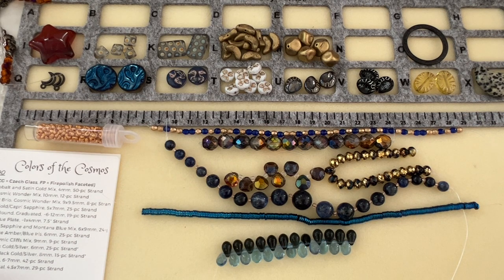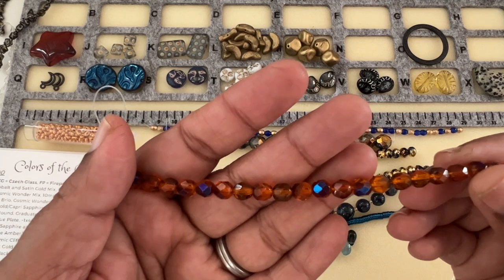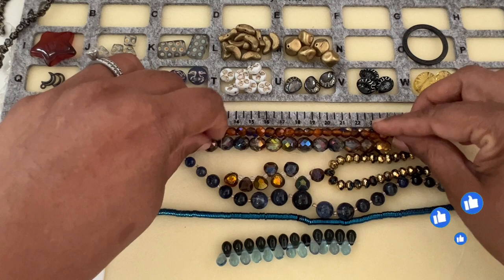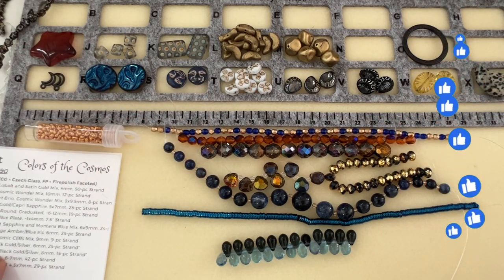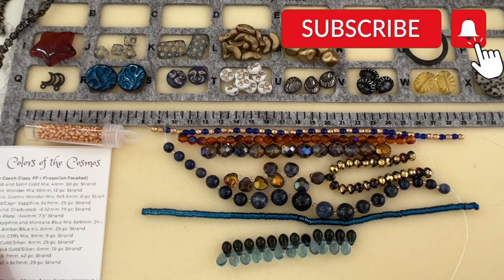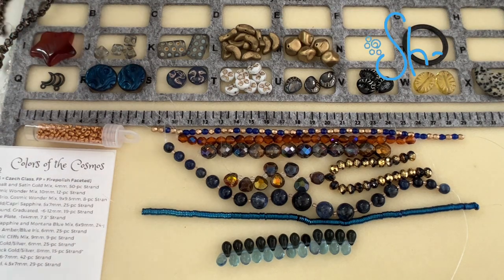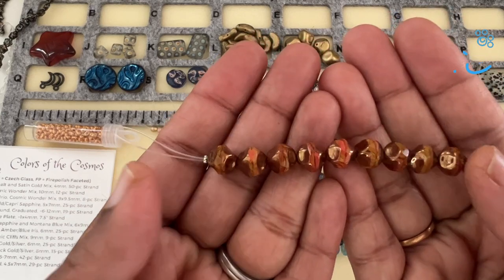Then we have Round Orange Amber Blue Iris, 6 millimeter, 25-piece strand. Oh my god — I never thought blue and orange would look good together, but that's cute! Then we have Baroque Cut Cosmic Cliffs Mix, 9 millimeter, 9-piece strand — that also looks like a caramel candy to me. Very pretty.